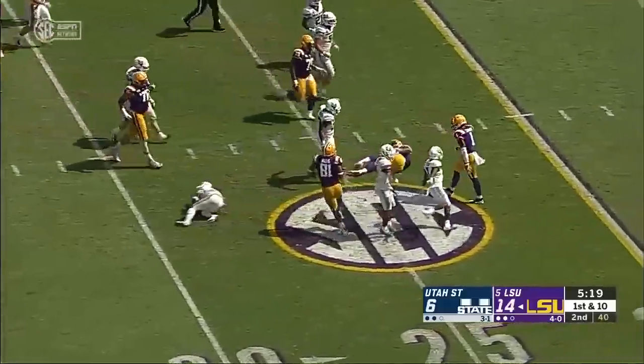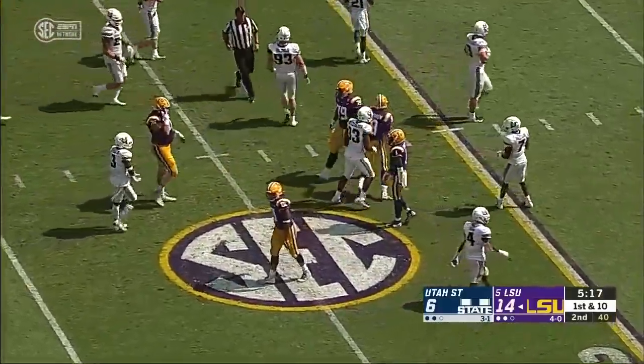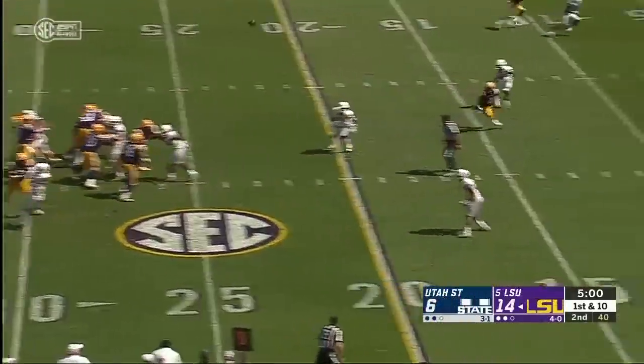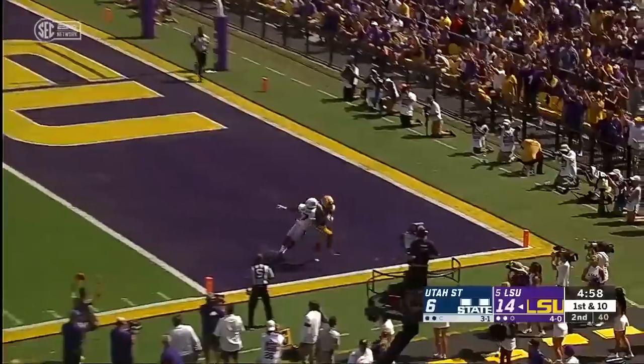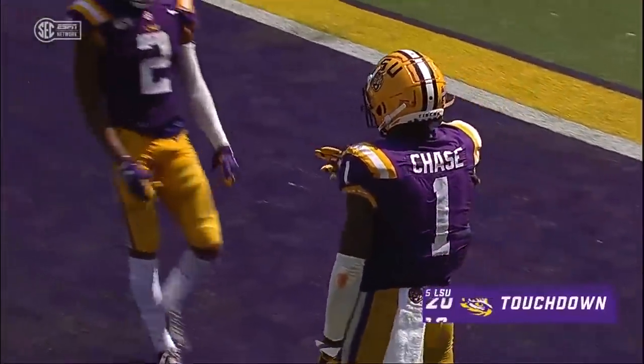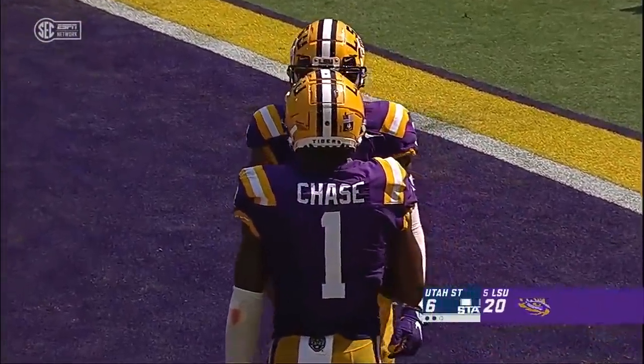Burrow will keep it — Burrow dives across the 25-yard line on the zone read. Burrow to throw, going up top, looking toward the end zone — pass caught. Jamar Chase, touchdown. LSU, 25 yards.